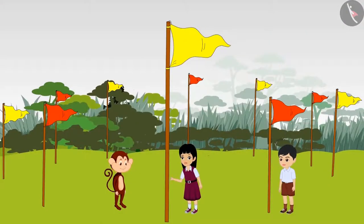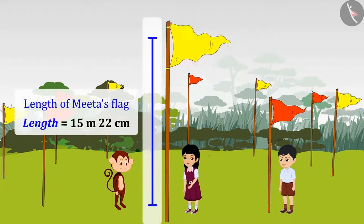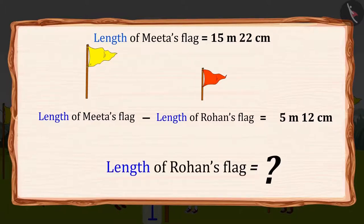Rohan, look — some flags have been put along the boundary of the ground. This flag is 15 meters and 22 centimeters long. The flag near me is 5 meters and 12 centimeters shorter than your flag. Can you tell how long is my flag?